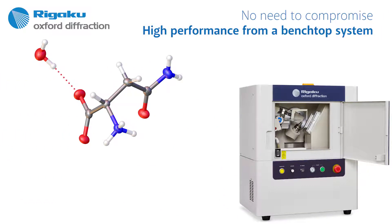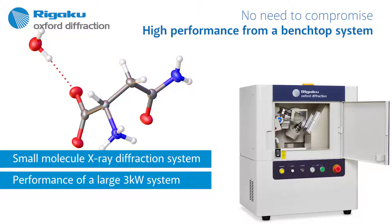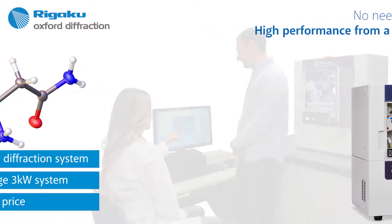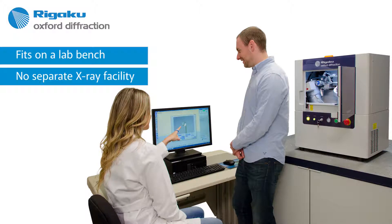Close your eyes. Now imagine that you could have a small molecule X-ray diffraction system that has the power and performance of a large 3-kilowatt X-ray system, but at about half the price. Imagine that this lower-cost X-ray system is so small and compact that it will fit on a lab bench and does not require a separate X-ray facility.